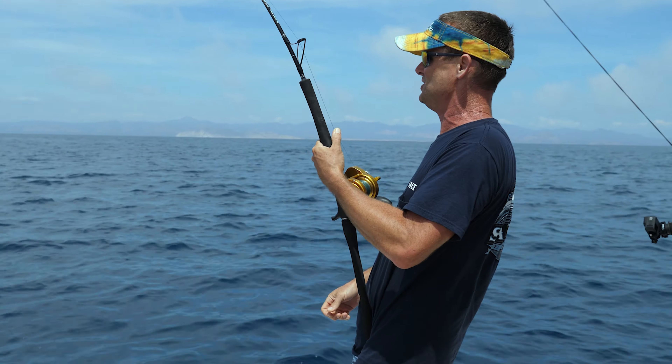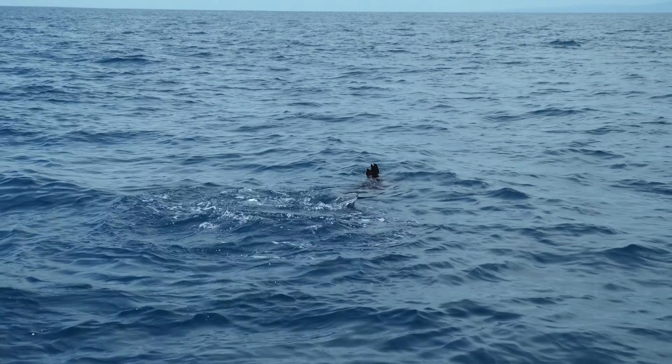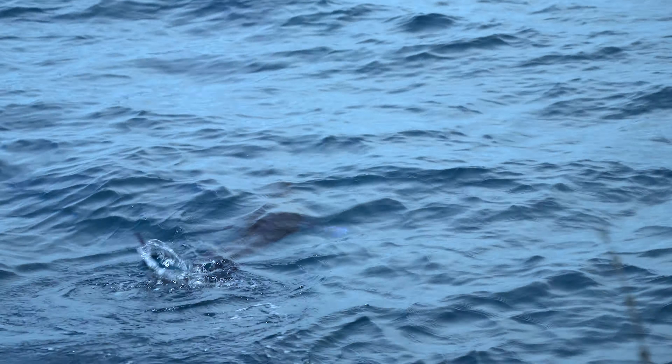Beautiful day out here in the middle of the summer. Look at this fish right here on the surface. My gosh, what a beauty. It doesn't get any prettier than that.